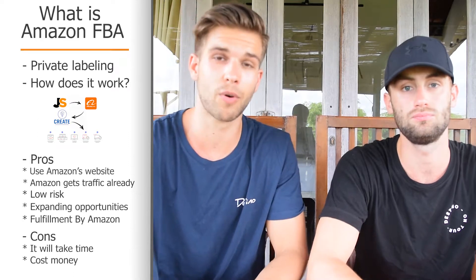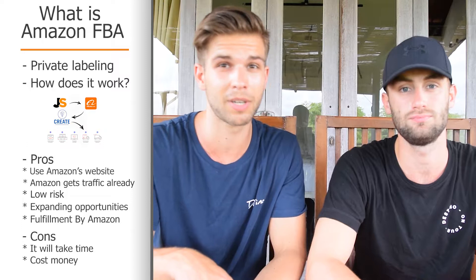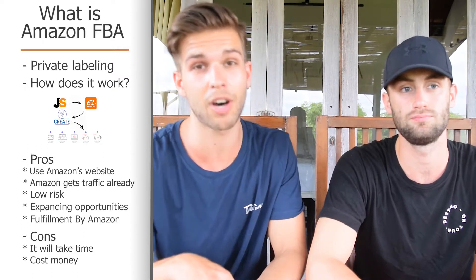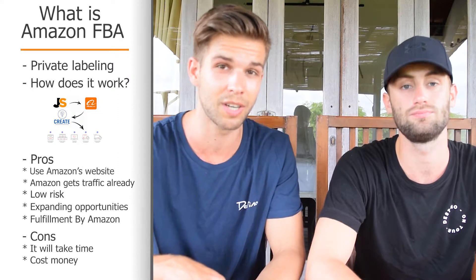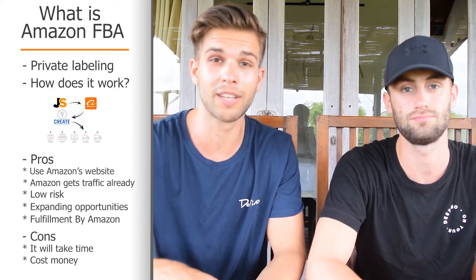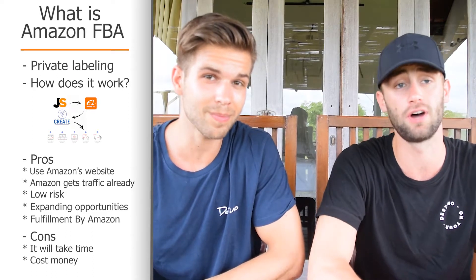A little con is that it does cost money upfront. But as mentioned before, if your product isn't selling — which is unlikely — you have other opportunities to sell your products on other platforms. So for us it's really a safe way to start off your business.